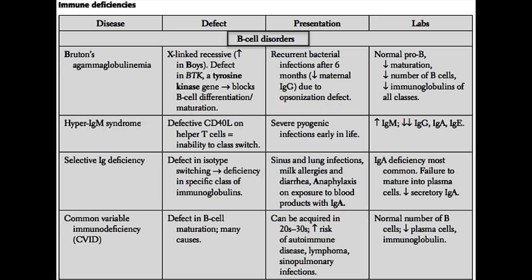The next one is called hyper-IgM syndrome. As the name implies, these patients have way too much IgM. The defect here is that although there's a lot of IgM around, they are unable to class switch and produce other types of antibodies. What's going on is that these patients have a defective CD40 ligand, which is a cell surface marker seen on helper T cells, and this is critically important for causing class switching in B cells.